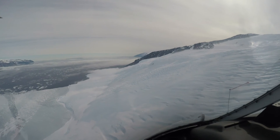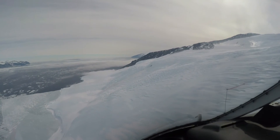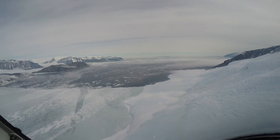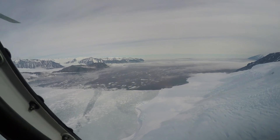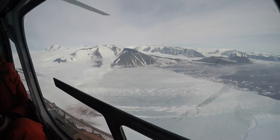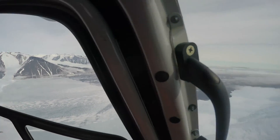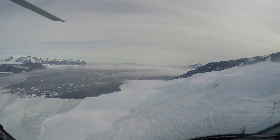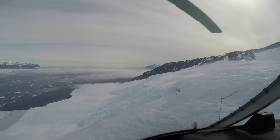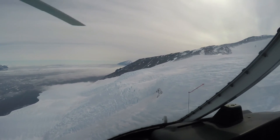We're now coming towards Cape Adair. You can see off in the distance Triangular Beach and Robertson Bay to our left. We have a relatively clear day here at Adair. We've just come over Morning Glacier, which was named during the 1899-1900 expedition. The cloud banks that would come over from this glacier were warning them of an imminent gale forming.